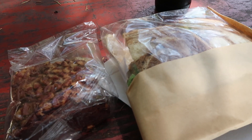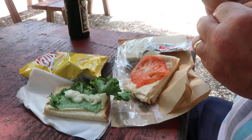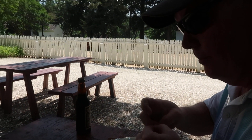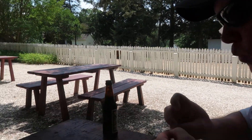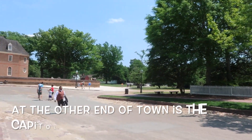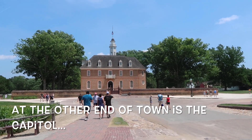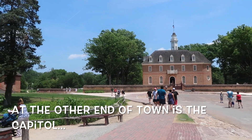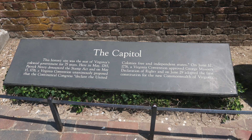We stopped for lunch at the Raleigh Bakery. I got a sandwich, a brownie, and a root beer; Tim got a sandwich and chips. We sat out on the picnic tables trying to find some shade because it was over 90 degrees — very warm that day.